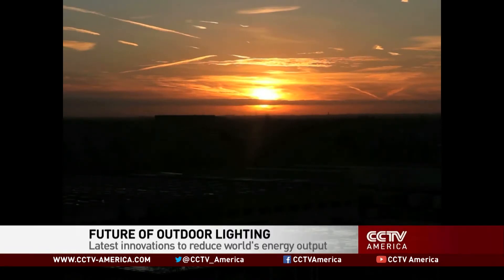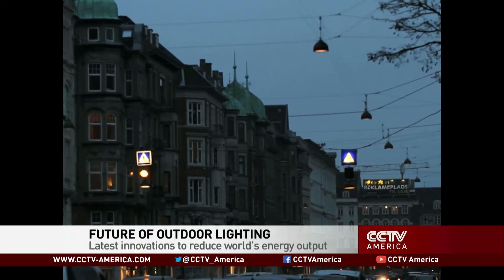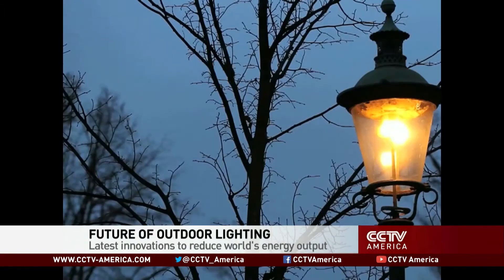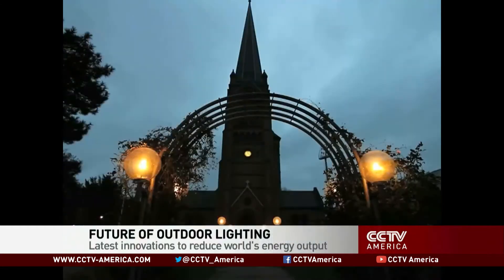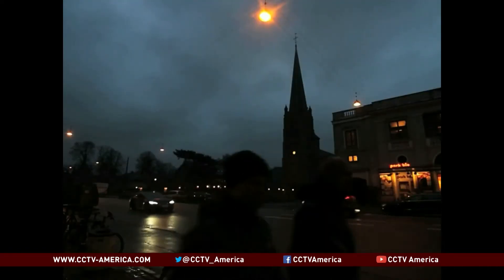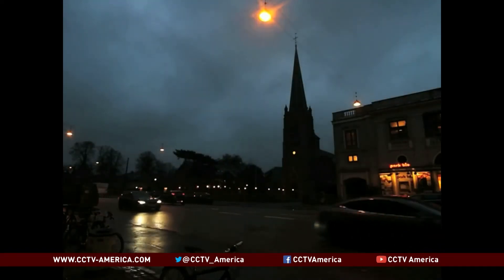It's the end of another short winter day, and time to switch on the lights in the Danish capital. Scientists estimate that 20% of all the world's energy is spent on light, especially on illuminating towns and cities. Even in a technologically advanced country like Denmark, many of the street lamps are antiquated and energy inefficient.